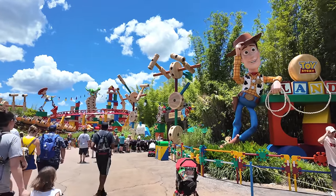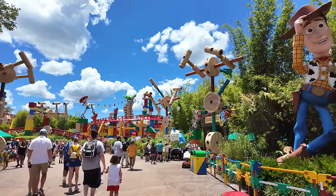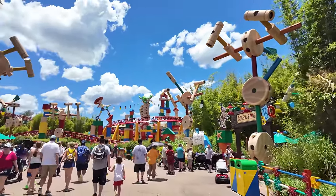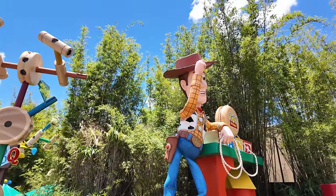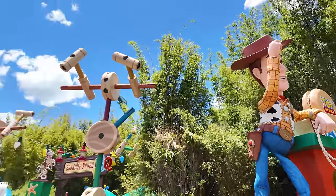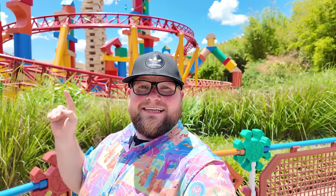Toy Story Land is so hot because there's no shade over here. But I love it — the theming is so nice. Look, you can see Slinky Dog going on in the background there. 'There's a snake in my boot! That's not going to stop me from welcoming all you new toys to Andy's Backyard.' That kind of scared me but I loved it. I love Toy Story Land. It's nice to see Slinky Dog Dash back up and running.